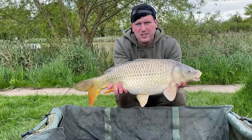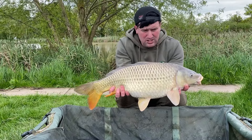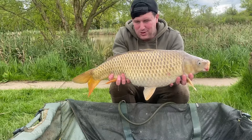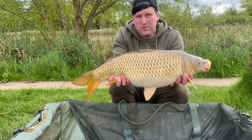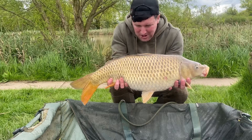Bye Steve! Right guys, that left-hand rod's ripped off again down that channel, producing this lovely little 12-pound 2-ounce stocky. Left-hand rod's ripped off yet again - the one on white fruit and nut - producing this lovely 16-pound on-the-nose common carp.